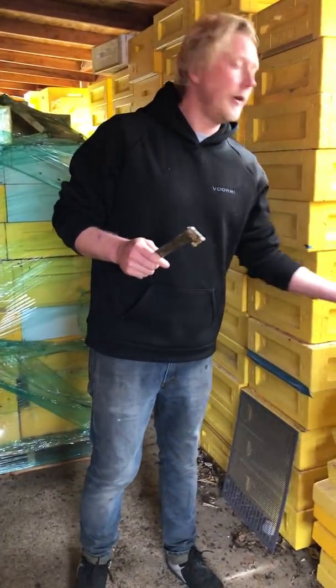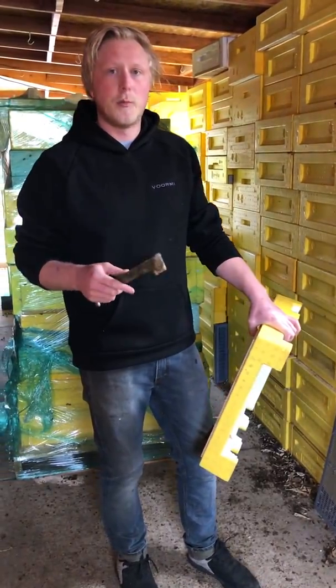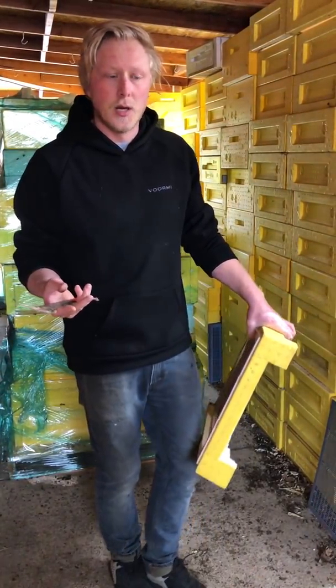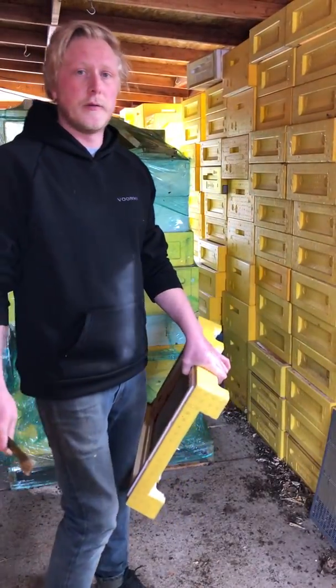Hey everyone, I am the beekeeper at Björn's Colorado Honey and we've been getting some questions about what propolis is and how bees use it. While all our equipment here is in storage over the winter, it's actually the perfect time to show that.